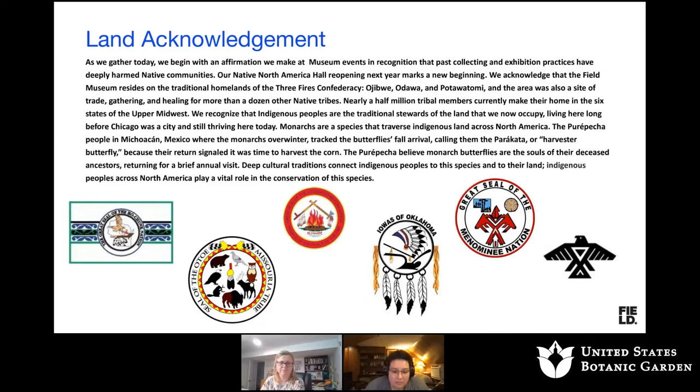Before we start, I want to share something that we at the museum do before all of our presentations: acknowledge that the museum's past collection and exhibition practices have deeply harmed Native communities. Our Native North American Hall, which will open next year, will mark a new beginning. We acknowledge that the Field Museum resides in the traditional homelands of the Three Fires Confederacy — the Ojibwe, the Ottawa, and the Potawatomi. This area was the site of trade, gathering, and healing from over a dozen other Native tribes. Nearly half a million tribal members currently make their home in the six states of the upper Midwest where we work, and we recognize that Indigenous people are the traditional stewards of the land we now occupy, living here long before Chicago was a city, and still thriving here today.